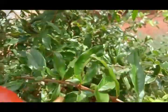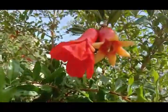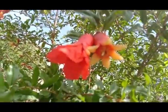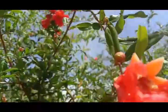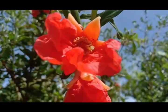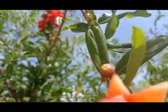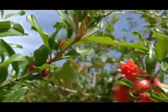Pomegranate is a shrub or small tree that could grow up to 10 meters in height with many branches with spines. Leaves are opposite, 3 to 7 cm long and 2 cm broad. The flowers are yellow to bright red, 3 cm in diameter with 3 to 7 petals.